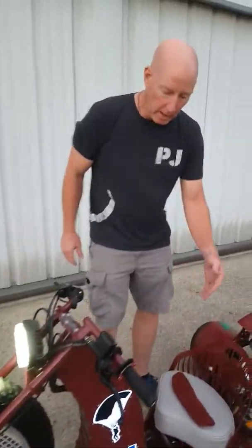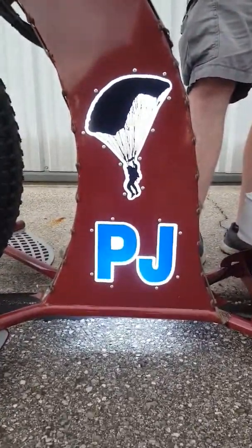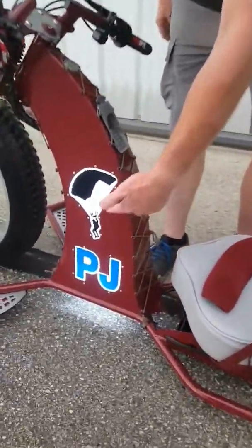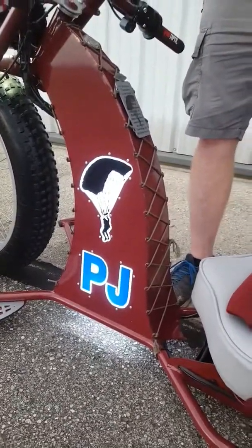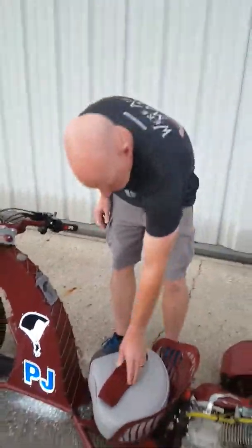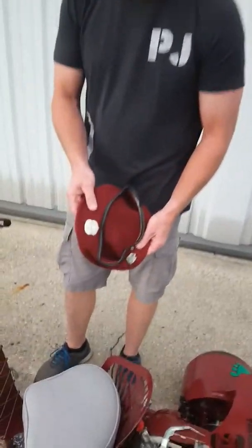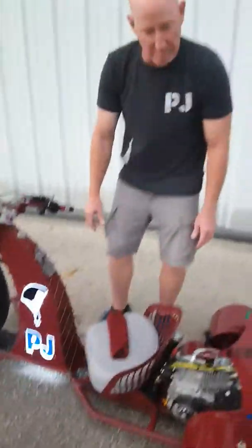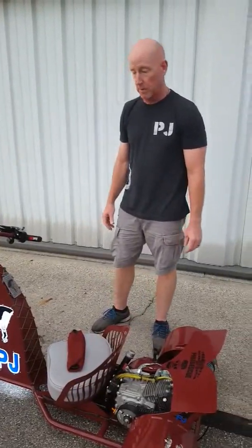On the column here you can see 'PJ,' which is our identifier — the aircrew identifier that we had. There is a parachutist jumping a ram air square canopy there. The entire rat rod is done in maroon, the same color as our beret, and the seat color is gray to match our jumpsuits — the free fall jumpsuits we had when I served.